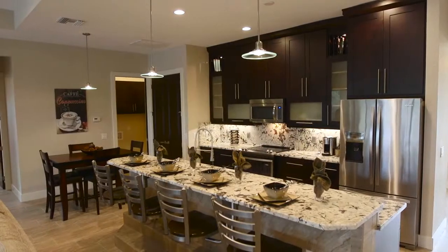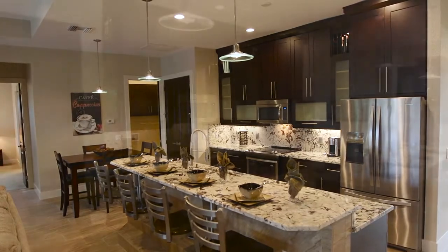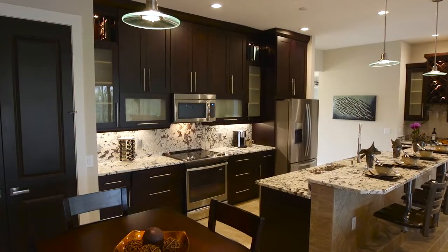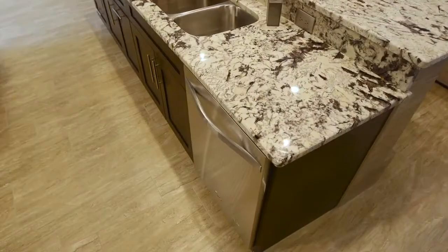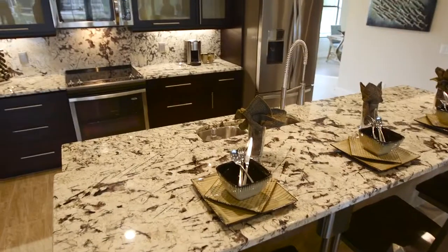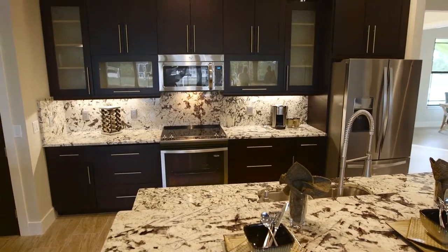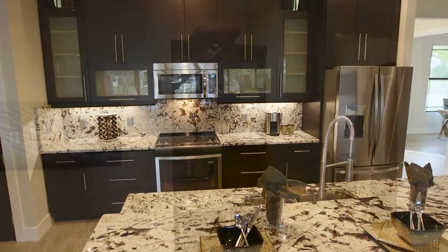We have a gourmet kitchen that overlooks the large family room which looks out over the swimming pool. We have 60 inch upper cabinets. On the bottom we have lots of drawer banks for plenty of storage. The appliances are all Whirlpool. We have an upgraded flat top stove, microwave, and a French door refrigerator freezer, standard.